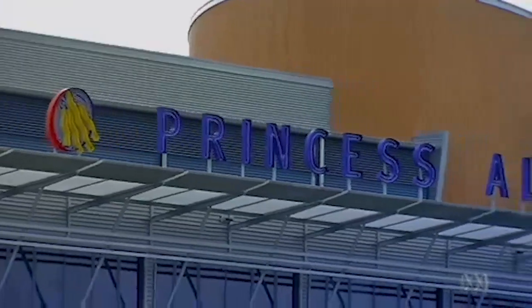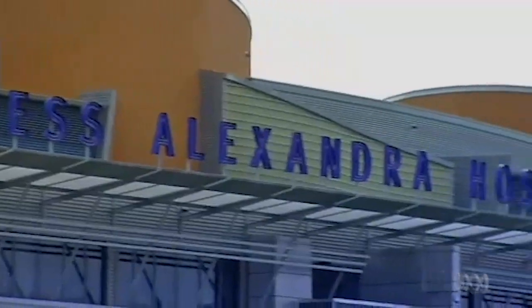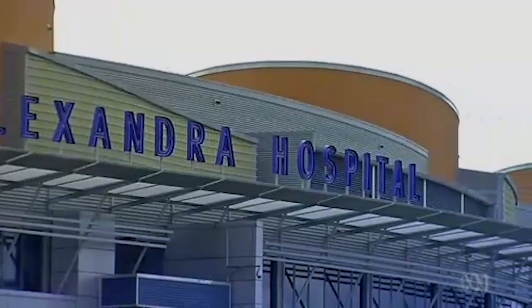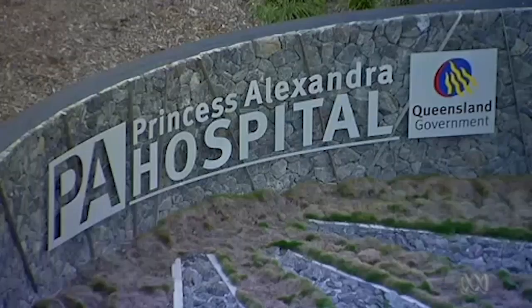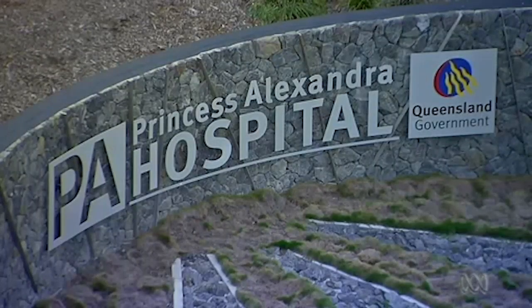At Brisbane's Princess Alexandra Hospital, they've done two separate studies on kidney patients confirming that medical grade Manuka honey prevents infection as well or better than antibiotics.